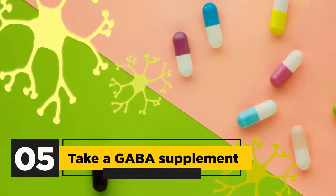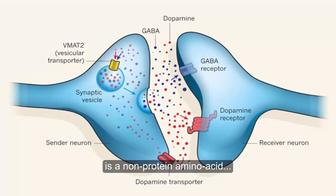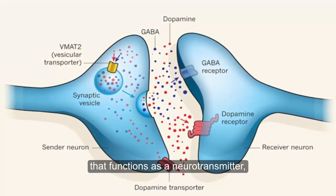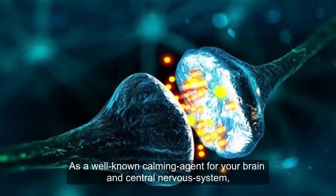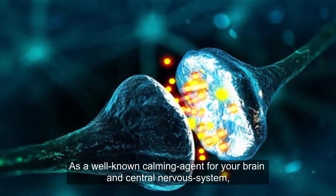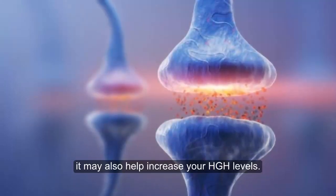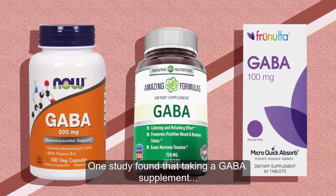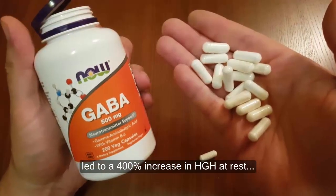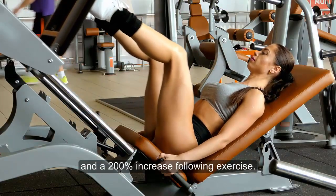Fifth, take a GABA supplement. Gamma-aminobutyric acid, GABA, is a non-protein amino acid that functions as a neurotransmitter, sending signals around your brain. As a well-known calming agent for your brain and central nervous system, it's often used to aid sleep. Interestingly, it may also increase your HGH levels. One study found that taking a GABA supplement led to a 400% increase in HGH at rest and a 200% increase following exercise.